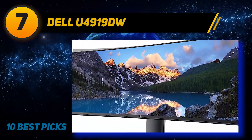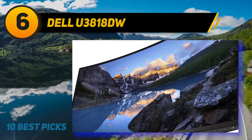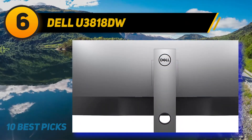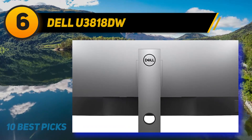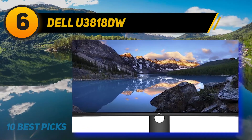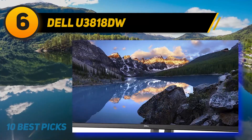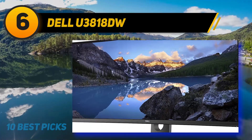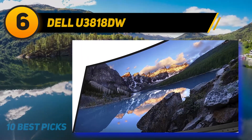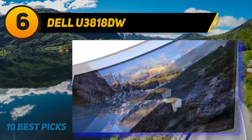At number six, the Dell U3818DW is the best ultrawide monitor for office use we've tested. This 38-inch monitor is great for multitasking because it has a 21:9 aspect ratio that gives you more horizontal space than a typical 16:9 display, meaning you can have more windows open side by side. It has wide viewing angles so the image remains accurate at the edges when you sit up close or when viewing from the side, and it stands out for its amazing features.